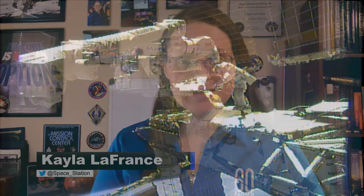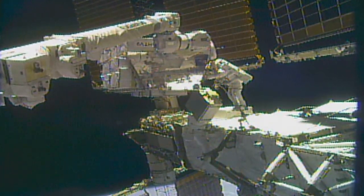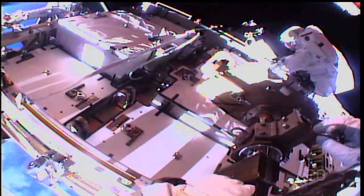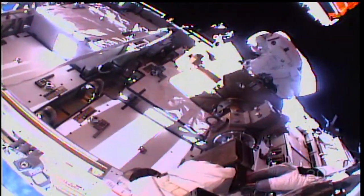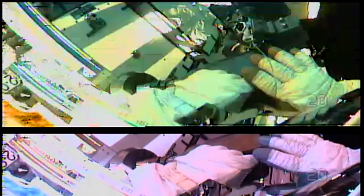Welcome to Space to Ground. I'm Kayla LaFrance. This week marks the beginning of the end for the ongoing power upgrades for the orbiting laboratory. On Friday, NASA astronauts Chris Cassidy and Bob Behnken teamed up and ventured out of the Quest airlock to kick off the last round of power upgrades, replacing old nickel hydrogen batteries with new lithium ion batteries.